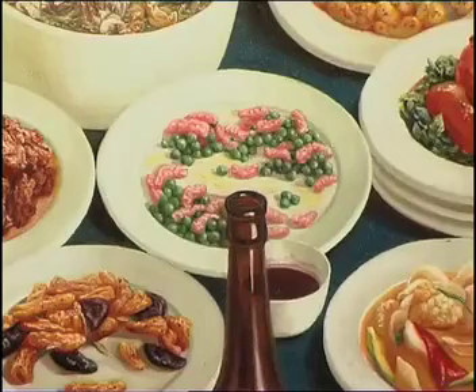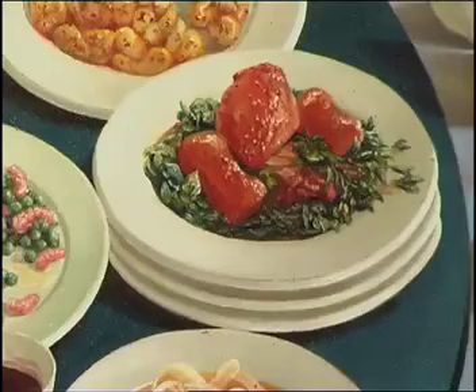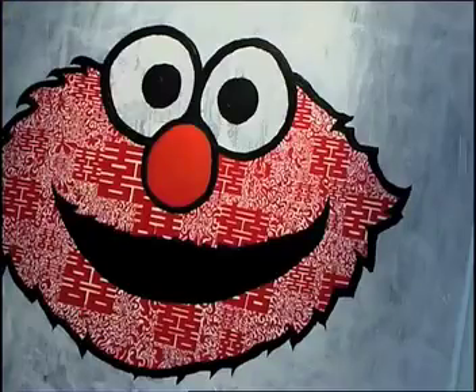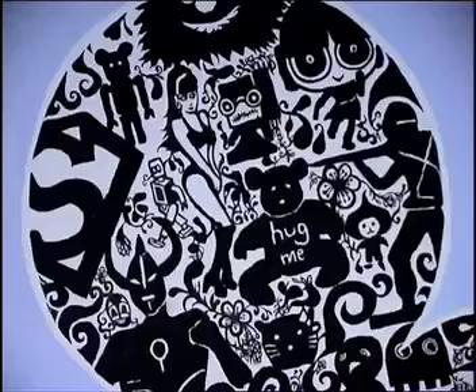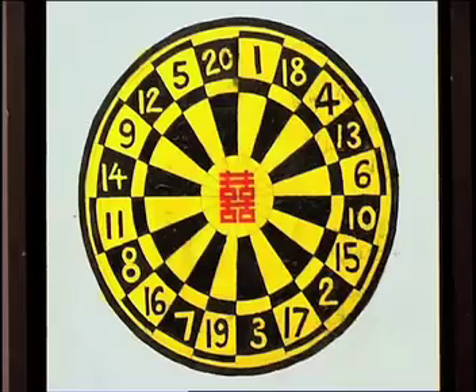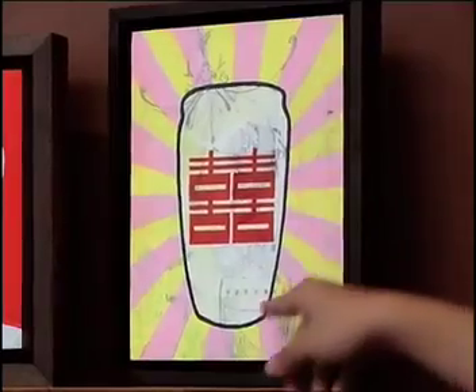He likes to paint contemporary issues, juxtaposing simple everyday objects such as food and plates and cups, and putting it with people whose faces are sometimes not what you think they are. These are little paintings from one of my favourite local painters. This is a guy called Justin Lee. He likes to juxtapose and interpret statements or situations that have become iconic in Singapore. That's actually the silhouette of a Coke can with a double happiness.